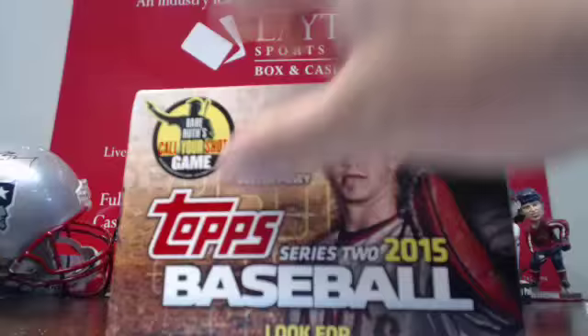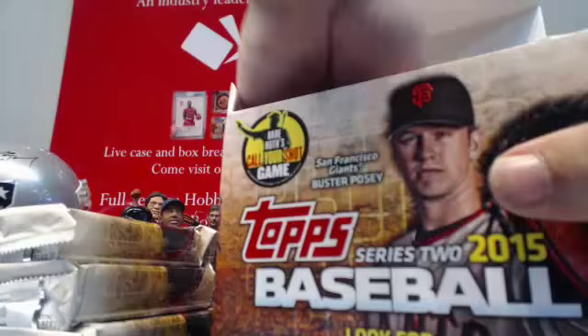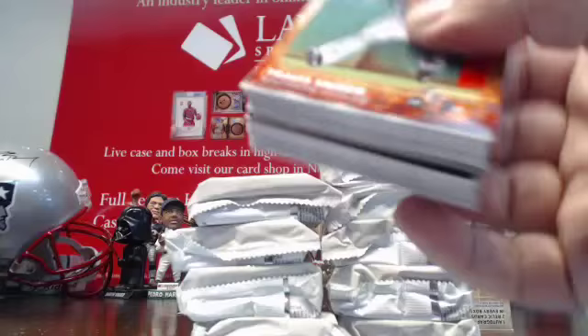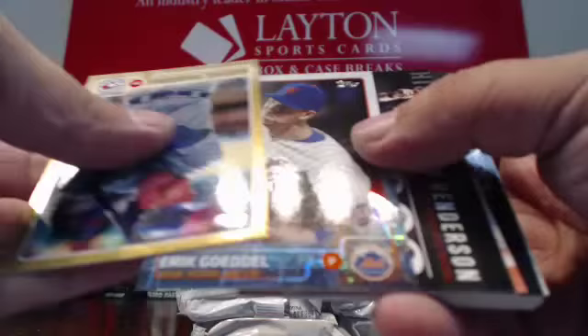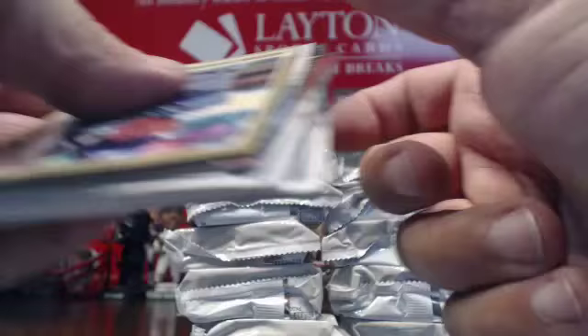Box number four. Gold Michael Saunders. First Pitch — Gabriel Iglesias. And the rest are base.